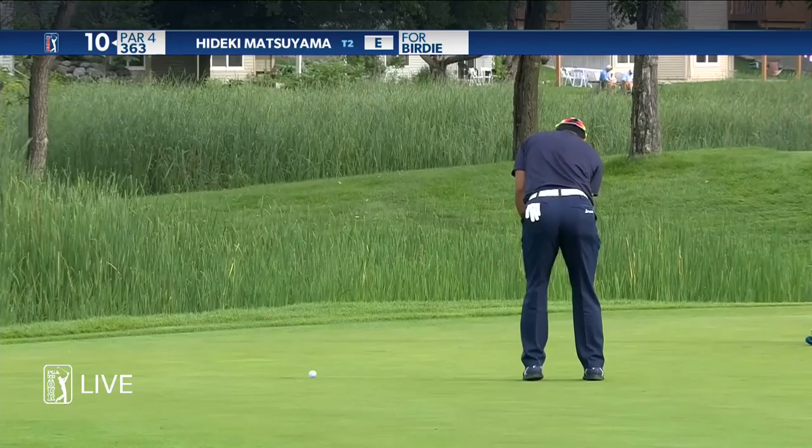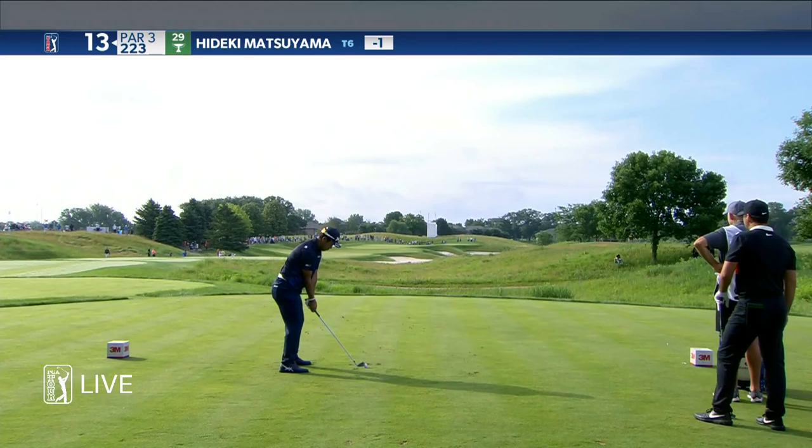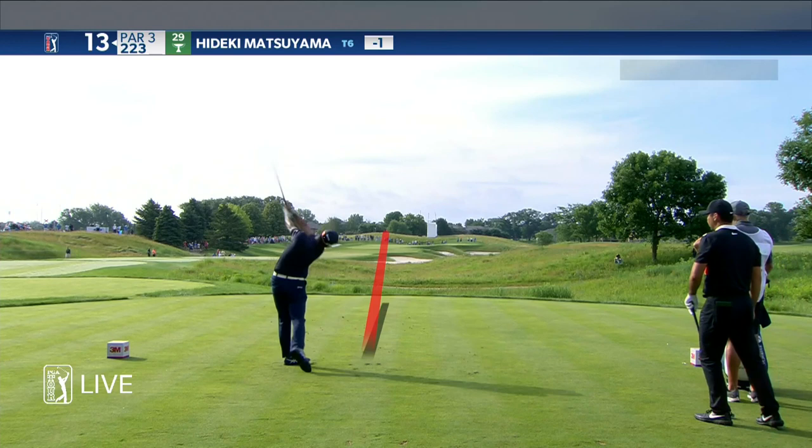So Hideki right out of the chute — fire him. Hideki now on the tee at 13. That's a good looking shot here. Great shot.